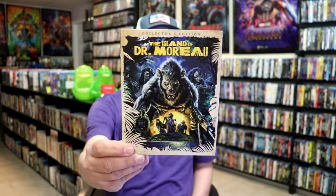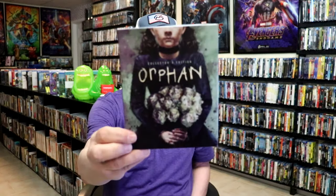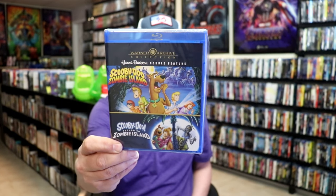During the second week of May, we got The Island of Dr. Moreau Collector's Edition with this slip cover — really love the artwork on this, I've never seen this movie. We also got Orphan Collector's Edition with a beautiful slip cover. Those are from Scream Factory. From Warner Archive Collection, we got Scooby-Doo Zombie Island and Return to Zombie Island on Blu-ray. Very happy to have those.